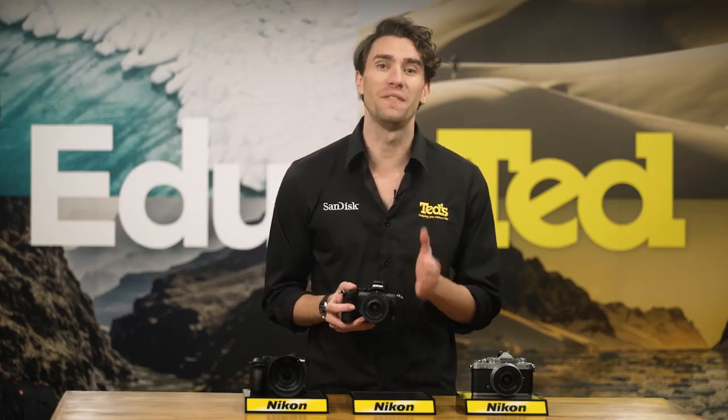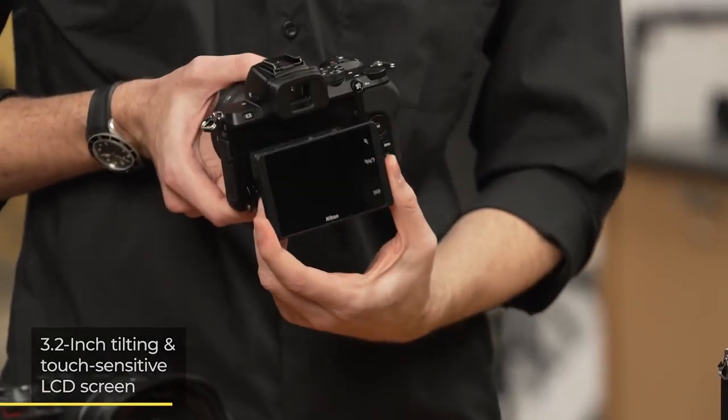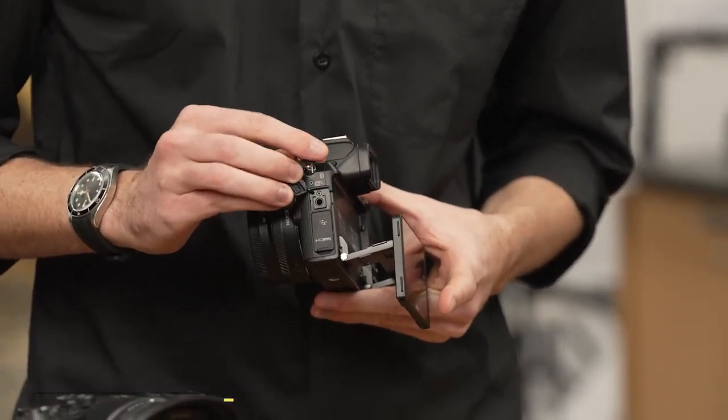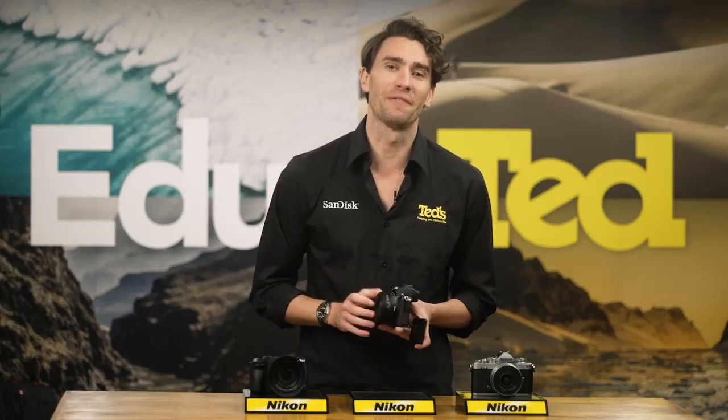What you vloggers need to know is that the Z50 offers 4K video recording, a large tilting LCD screen for framing POV shots, and a microphone input for advanced microphone devices and controlling the sound of your videos. While lightweight, the Nikon Z50 is built tough, with its weather-sealed body making it possible to take the camera vlogging in outdoor conditions.